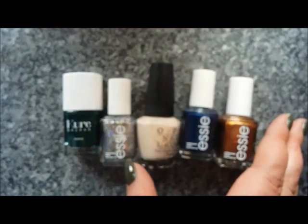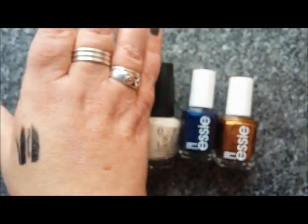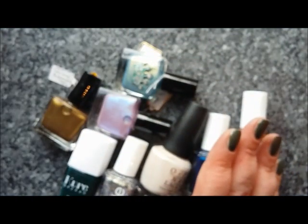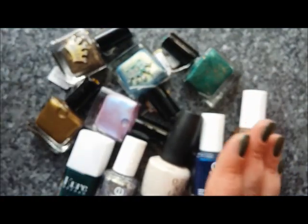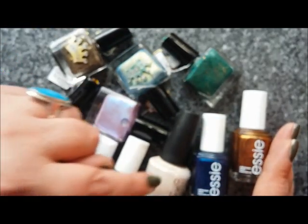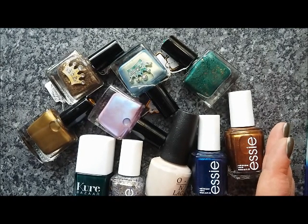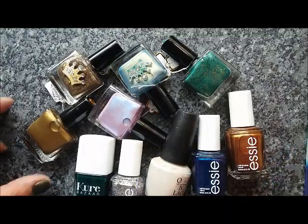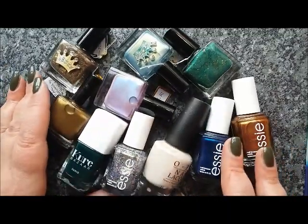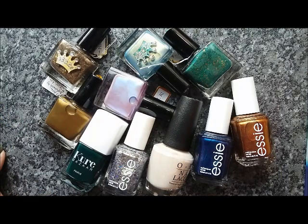So that's my haul. What did I get altogether? Ten polishes — for a no-buy! Thanks very much for watching. I've got these autumn shades which I'm looking forward to trying all of them. Thanks for watching and I'll see you in the next one. Bye.